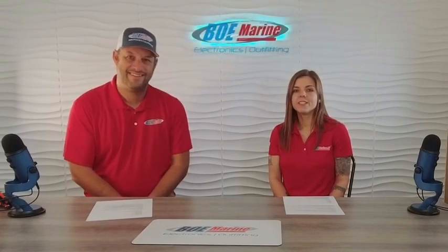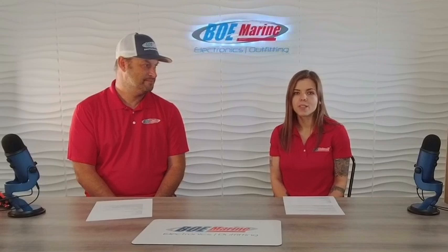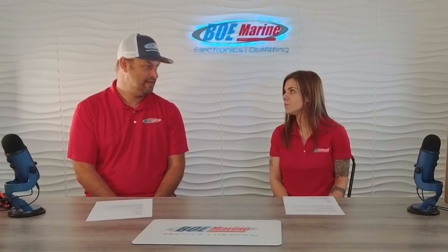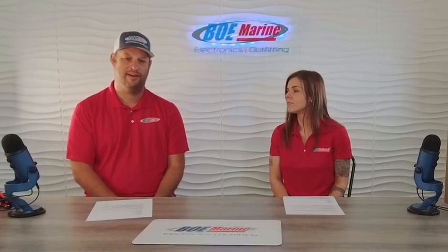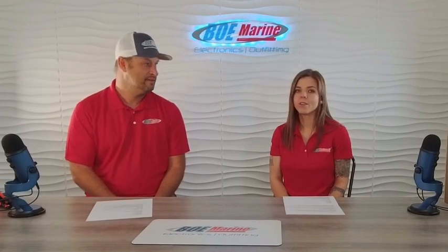Nobody ever gets their MMSI number, but it's very simple to sign up and register. Go to boatus.com — it's probably around $25 to $30 and they usually get it to you the same day. That's your eight-digit MMSI number — a code that goes into your VHF so that when you hit the DSC button, it sends out that you're in distress and lets everybody know who you are, what kind of vessel you are, and the boat length. There are many different settings you can configure with the MMSI number.